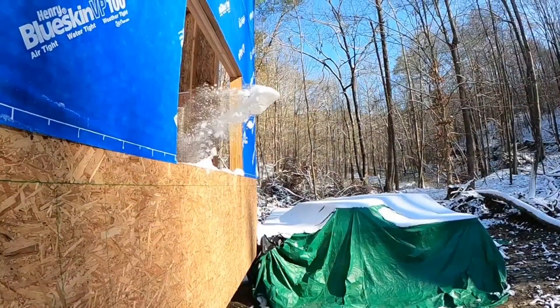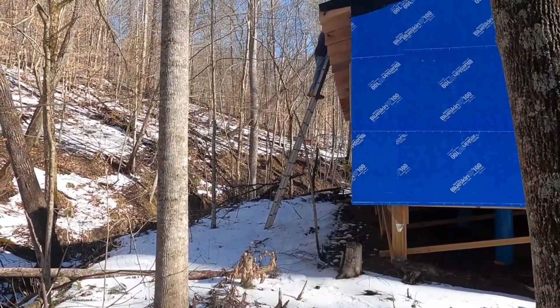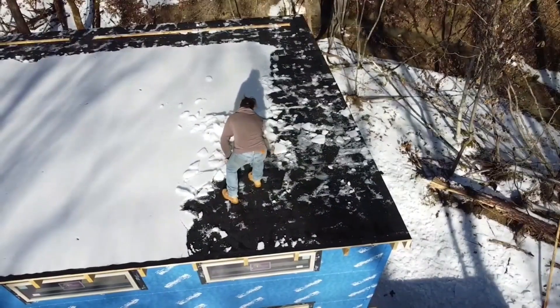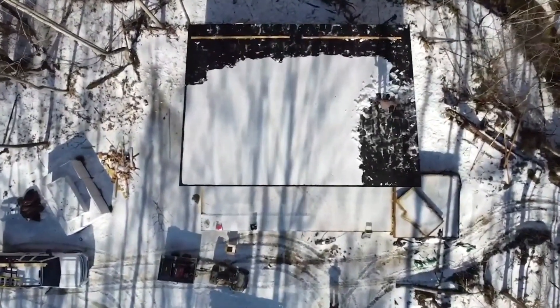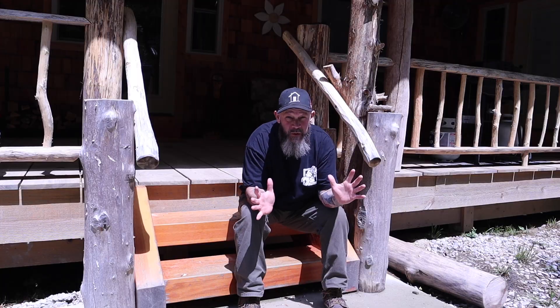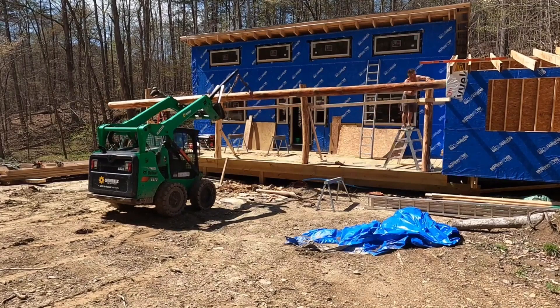I remember one day I had my little overland camper, a little off-road camper. I woke up and the doors were frozen shut. It was a little tough in the beginning, but once we got a roof on it we were shoveling snow off the deck, and with windows in it we could work inside. We rolled into the next summer and things definitely got a lot easier.